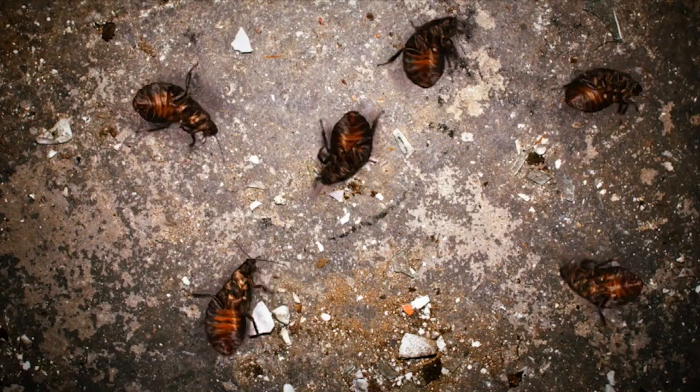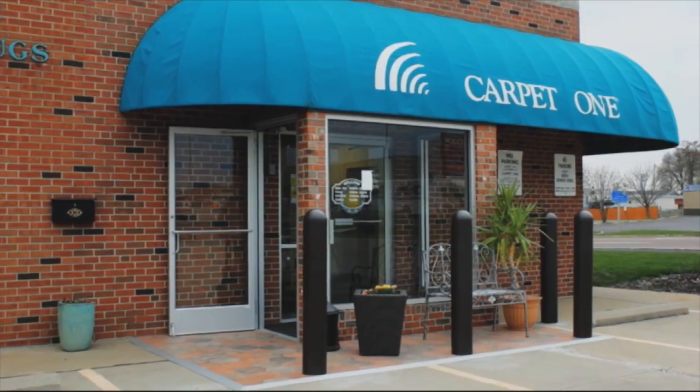What's hiding underneath things can be scary — underwater, under your bed, especially what's under your carpet. Except when you get new carpet from Carpet One Floor and Home.